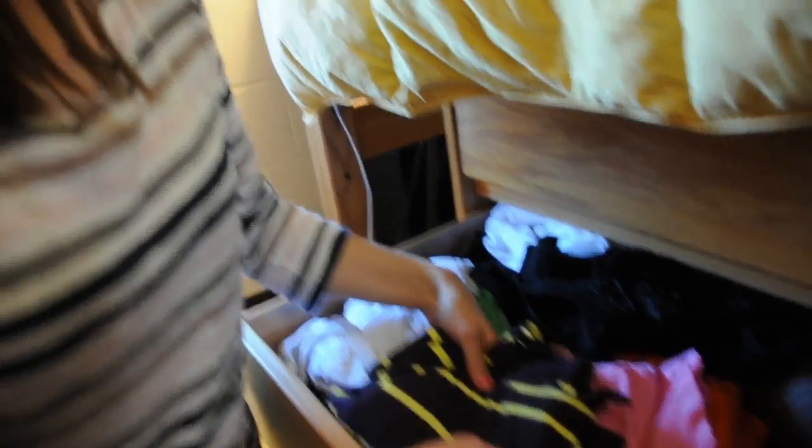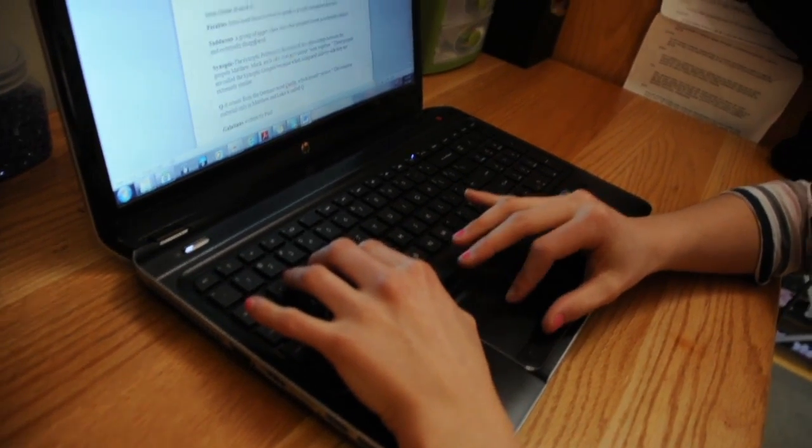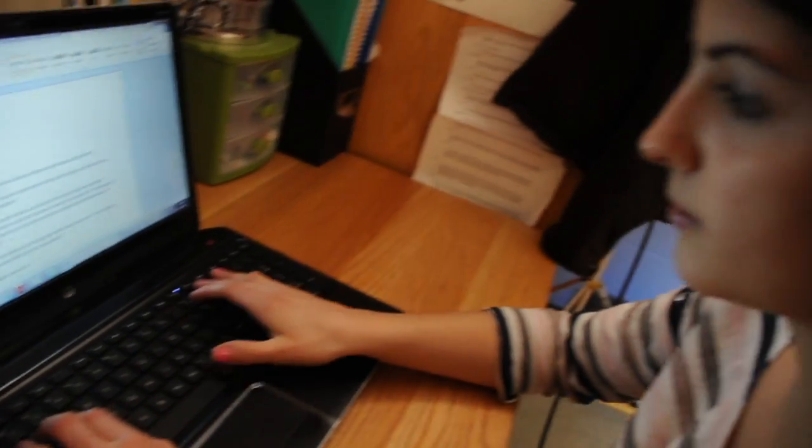Something I had to get used to before I moved onto campus was doing my own laundry — thank you mom for spoiling me. Having the laundry room right down the hall actually made it really easy for me to be on my own and learn to be independent while being successful academically. Living in a double has really enabled me to have the independence that I like and need, and also the quiet time I need to get my work done.